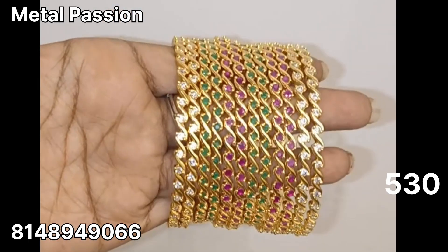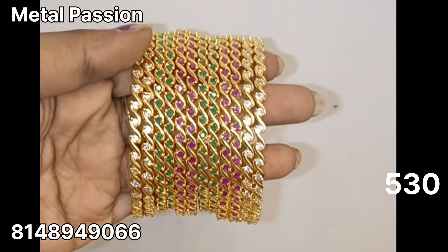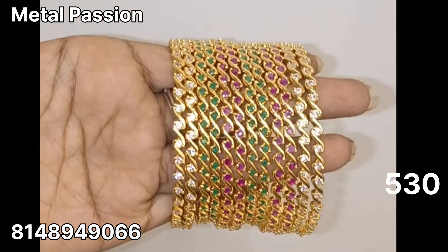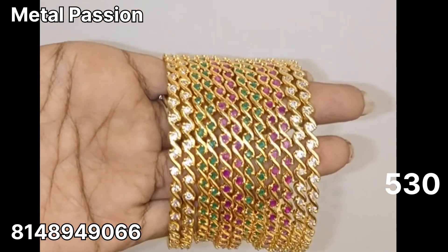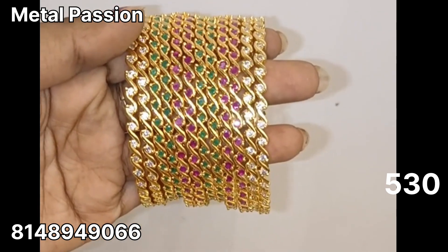This is a heavy bangle. Next, a set of 4 bangles at $530 plus shipping. Available in white, ruby, and green combinations, also at $530 plus shipping.